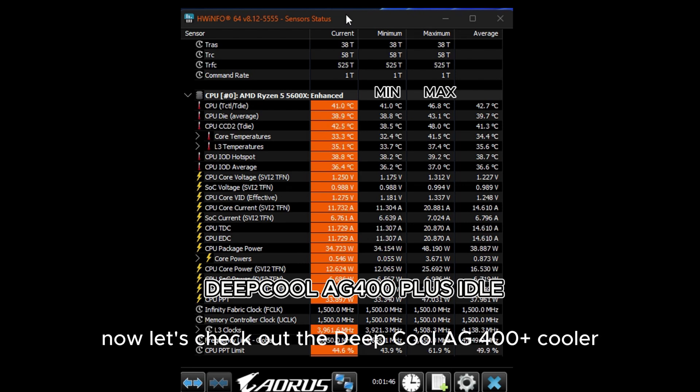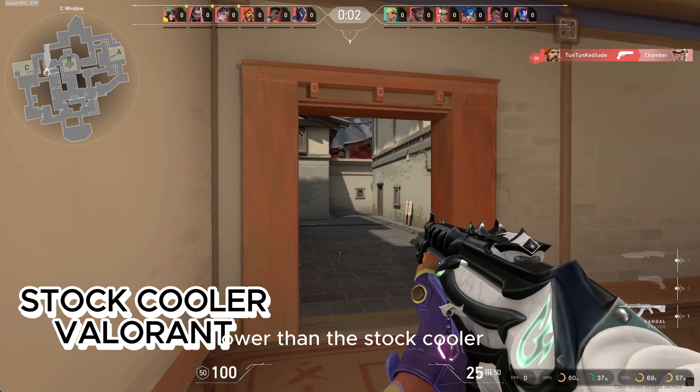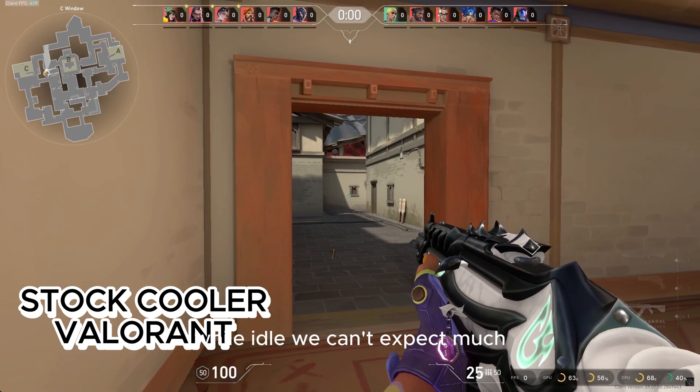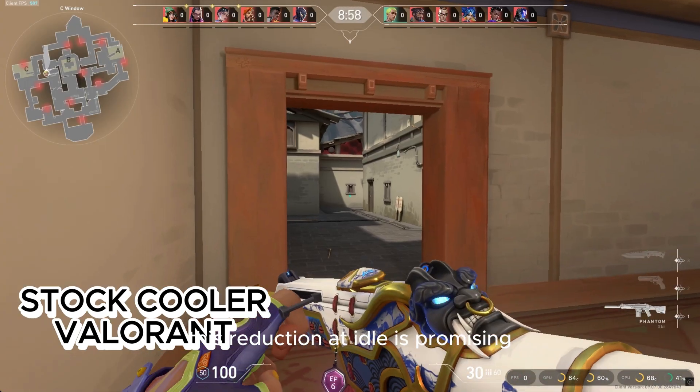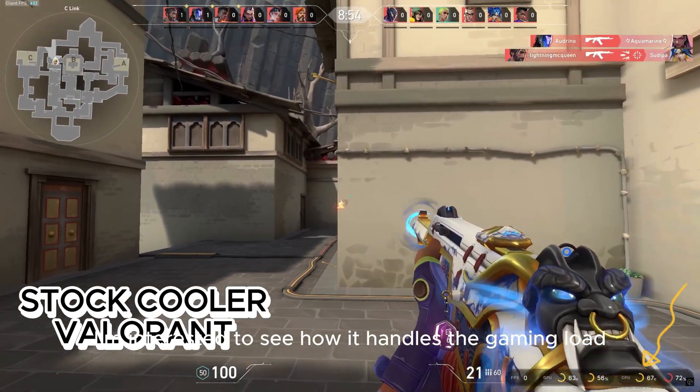Now, let's check out the Deepcool AG400 plus cooler at idle. Right away, you can see the difference — it's sitting at around 42 degrees Celsius, which is about 4 degrees Celsius lower than the stock cooler while idle. This reduction at idle is promising, so I'm interested to see how it handles the gaming load next.